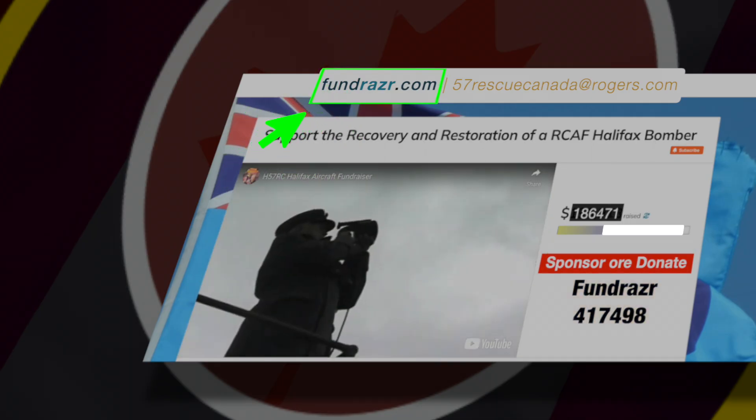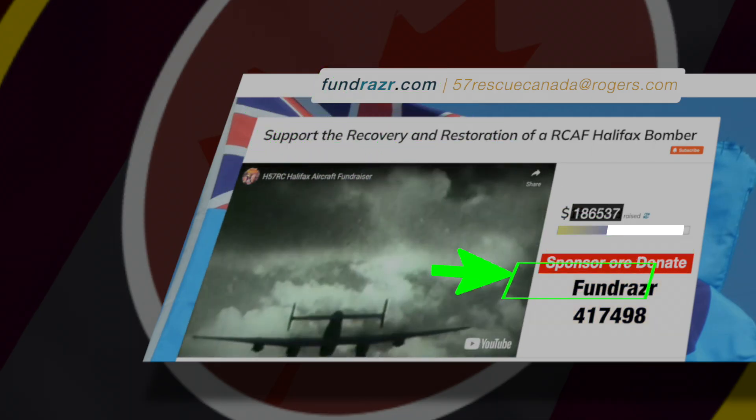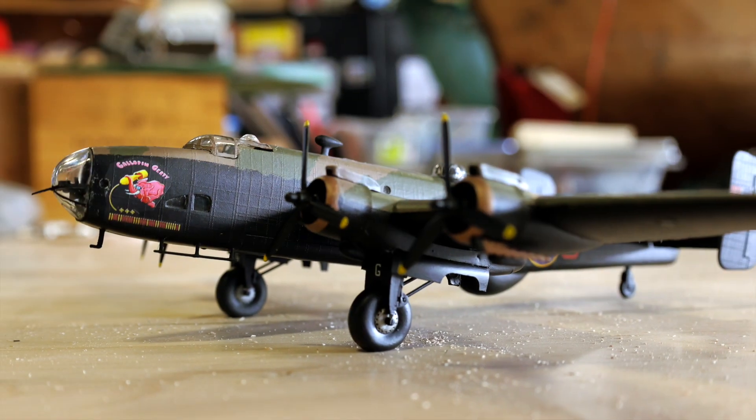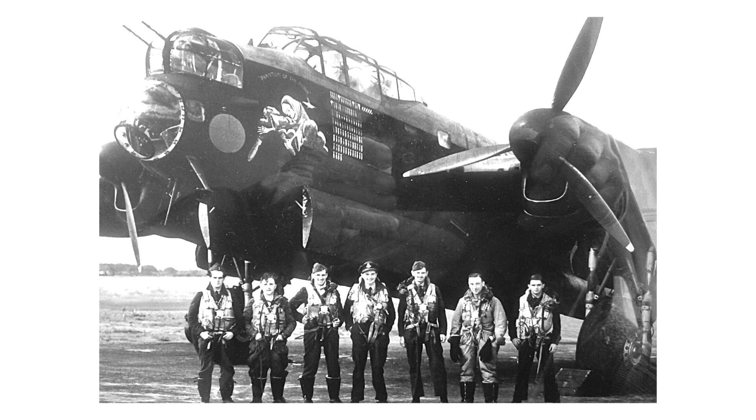Well, there you have it folks — another exciting adventure of building up a Halifax bomber for our veterans. We spent a lot of money this summer doing all of these special arrangements, shipping, and purchases to bring a Halifax bomber back to Canada and the aviation world. Please support us — you know where to go to give that donation — and we just hope you'll follow us and like us. We will do our best to build up this super rare bomber as a tribute to our Bomber Command veterans.